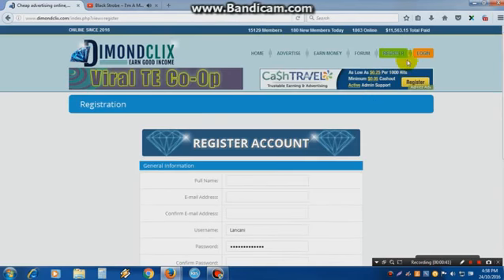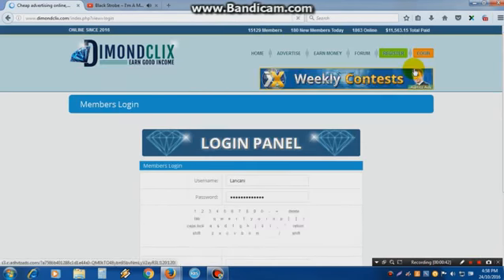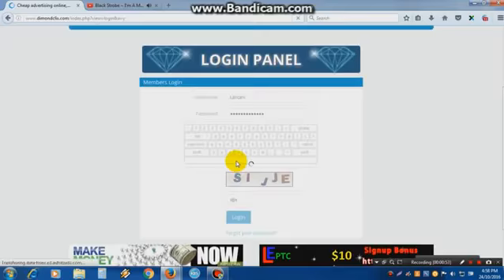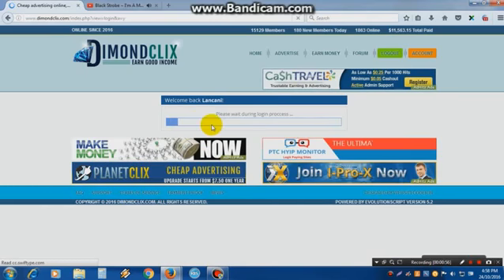Then just go to Login. I already have an account so I will not register. Type your username, type your password, click Login and now just wait. You see — 'Welcome back, please wait during login process.'